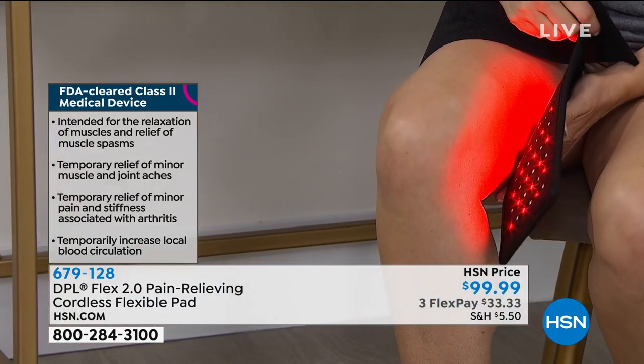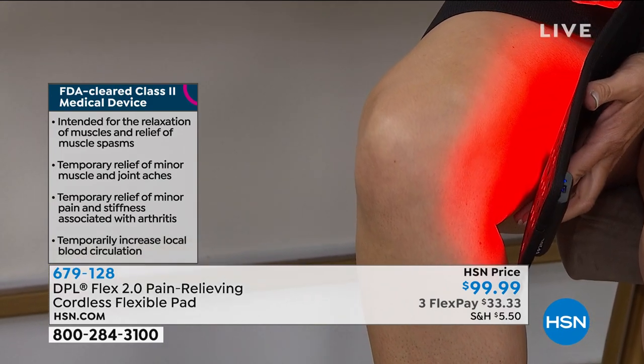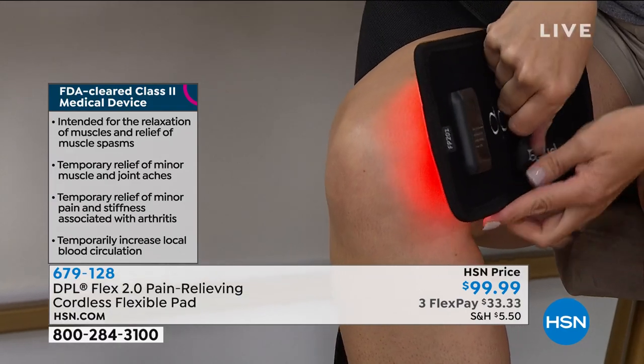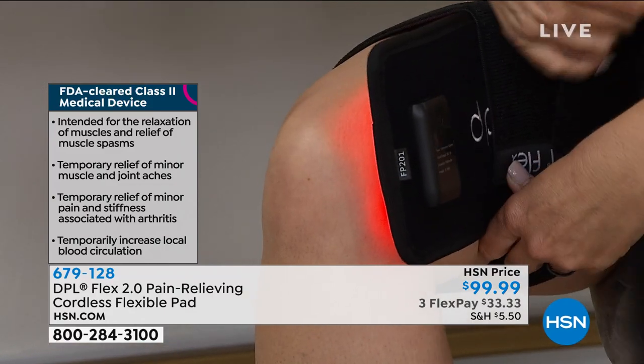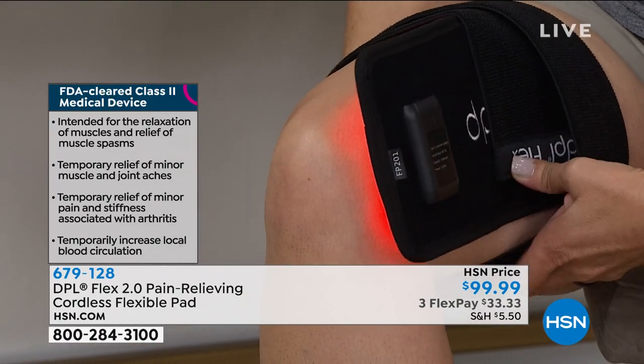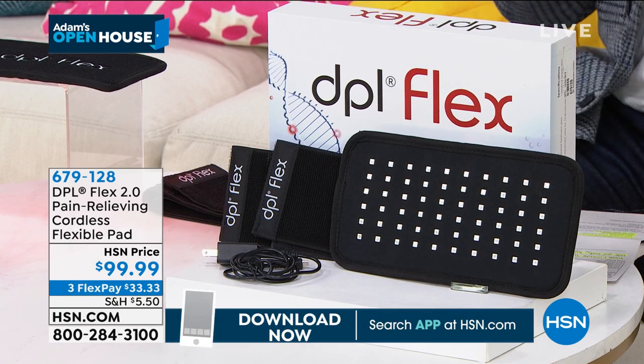That's the infrared doing all the good stuff. Notice the size of the pad as well — a lot of products out there are much smaller, so you're not able to cover such a large surface area. This is much bigger, so you're able to get more done and get quicker, faster pain relief. Too many of us live every day in agony because we don't know what is going to work for us. This is a proven winner from DPL — the Flex, their highest-end model, cordless.